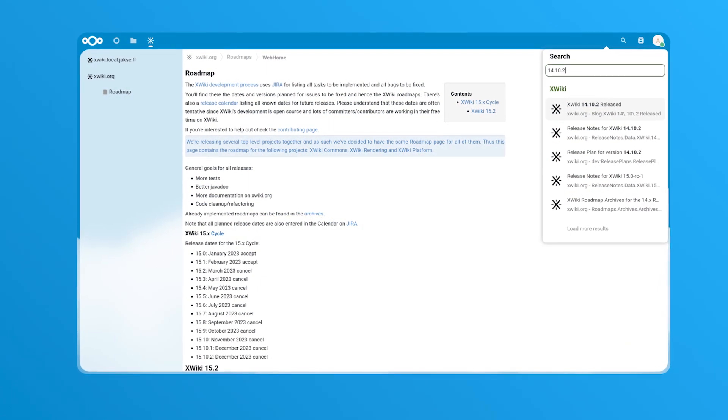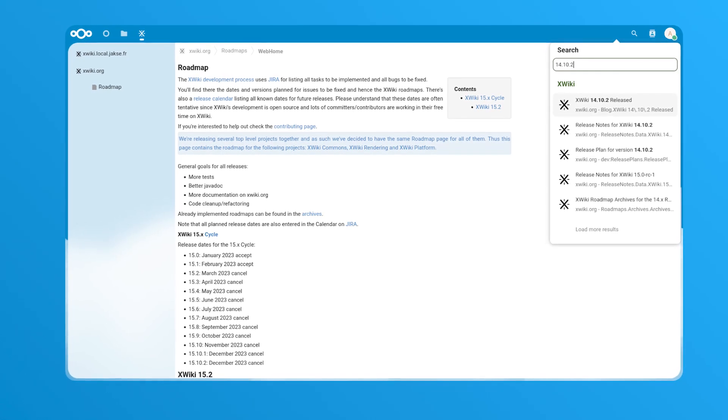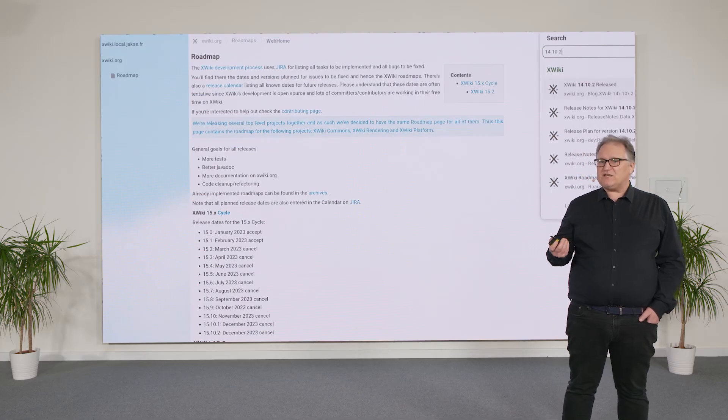Our XWiki app brings powerful knowledge management to Nextcloud. The app makes it easy to access all XWiki content directly from Nextcloud, and features like integrated search and notifications are also available.